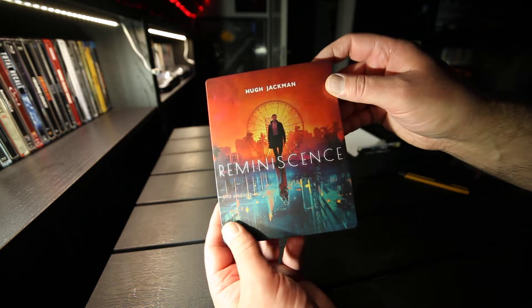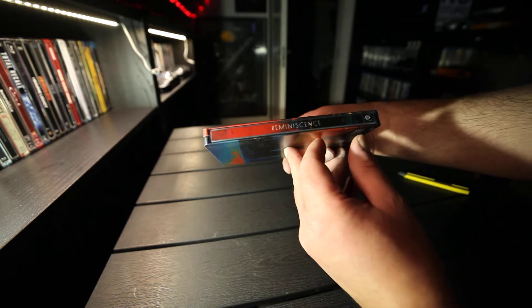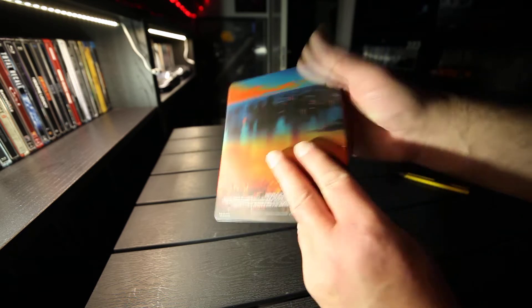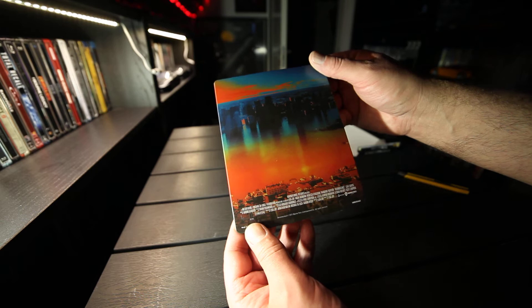Kind of matte finish — semi-matte. The spine has only a Warner Bros logo. The back features the skyline.